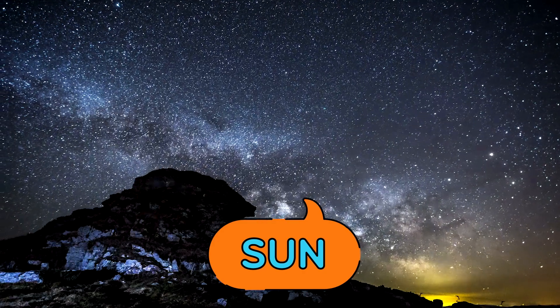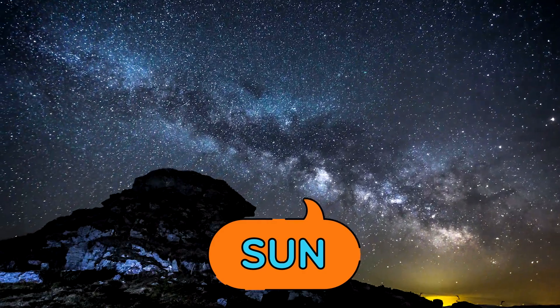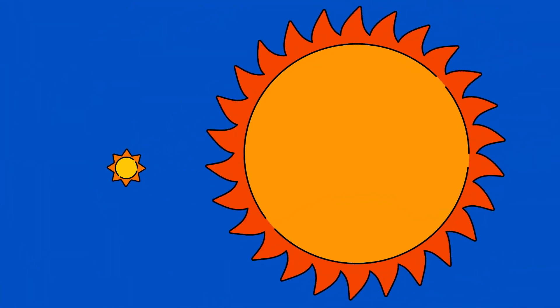Whoa! There are lots of other stars, and some are way bigger than our sun. The star Arcturus is 25 times as big. Wow!